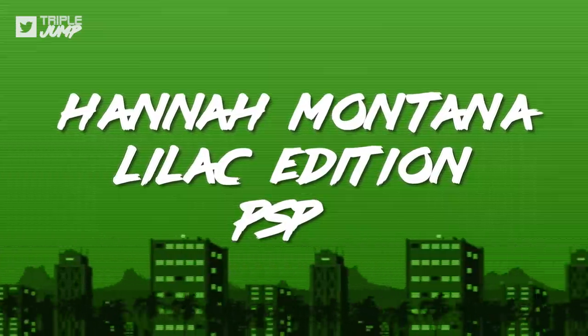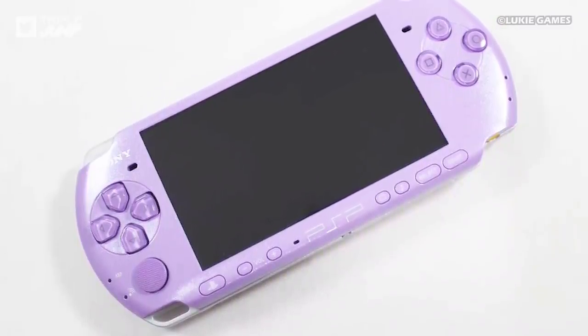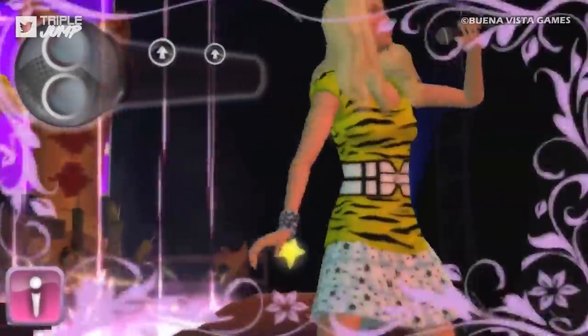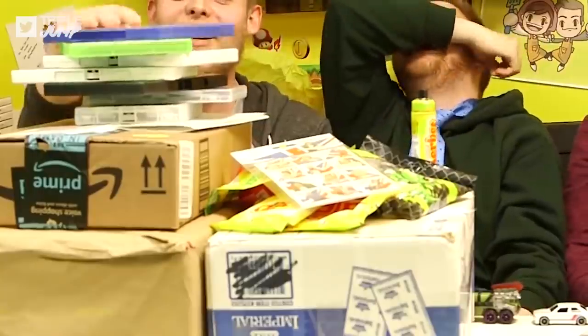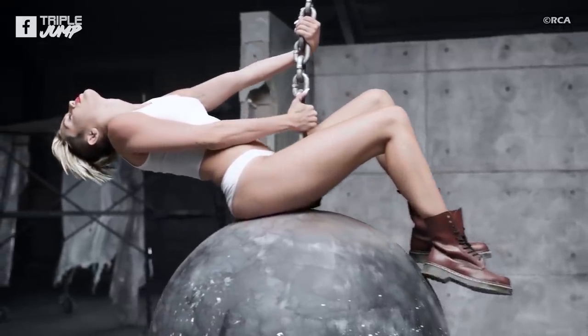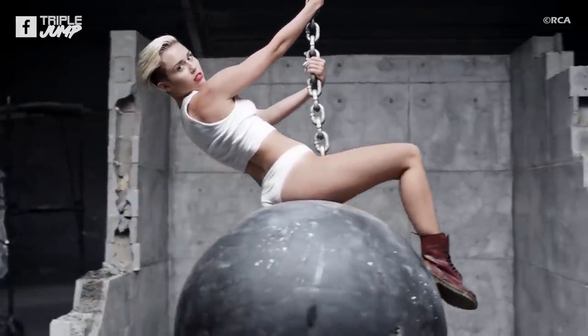Number 6: Hannah Montana Lilac Edition PSP. There's no way we can't include this special PSP 3000 in lilac purple, bundled with 2009's Hannah Montana: Rock Out the Show, especially given the mountains of Miley-themed tat you lovely people sent us last year. We have an obsession that can't be tamed. We tried referencing The Climb, Wrecking Ball — those were all Miley songs. Did that land? Anyway.